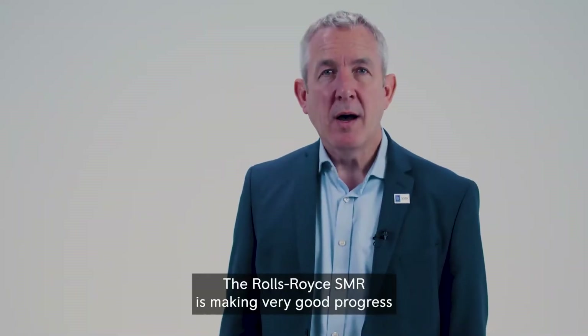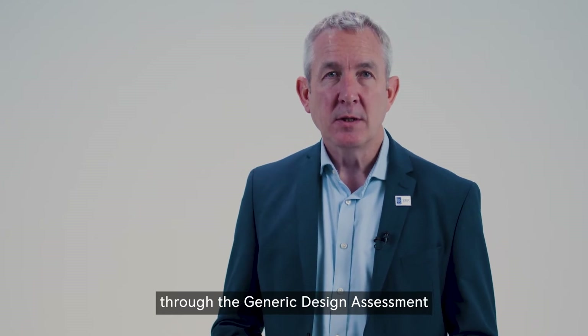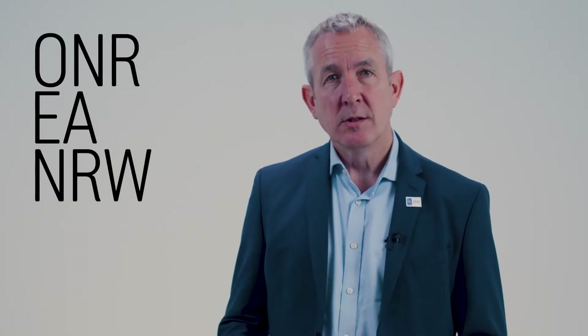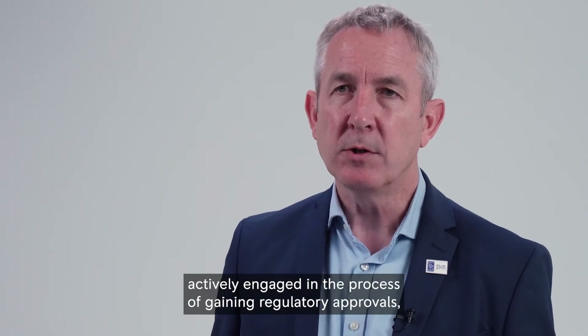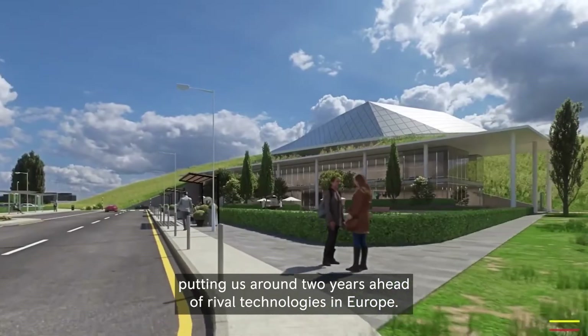The Rolls-Royce SMR is making very good progress through the generic design assessment by the UK nuclear industry's independent regulators — the ONR, EA, and Natural Resources Wales. We are currently the only SMR design in Europe actively engaged in the process of gaining regulatory approvals, putting us around two years ahead of rival technologies in Europe.